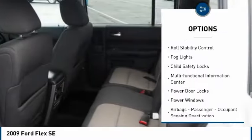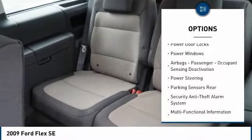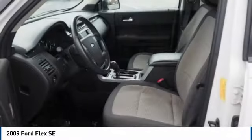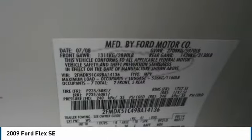Traction control, stability control, roll stability control, fog lights, child safety locks, multifunctional information center, power door locks, power windows, airbags, passenger occupant sensing deactivation, power steering.